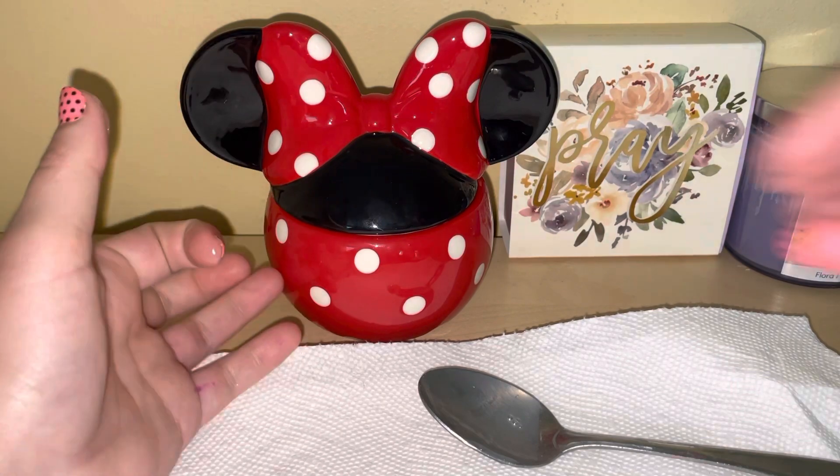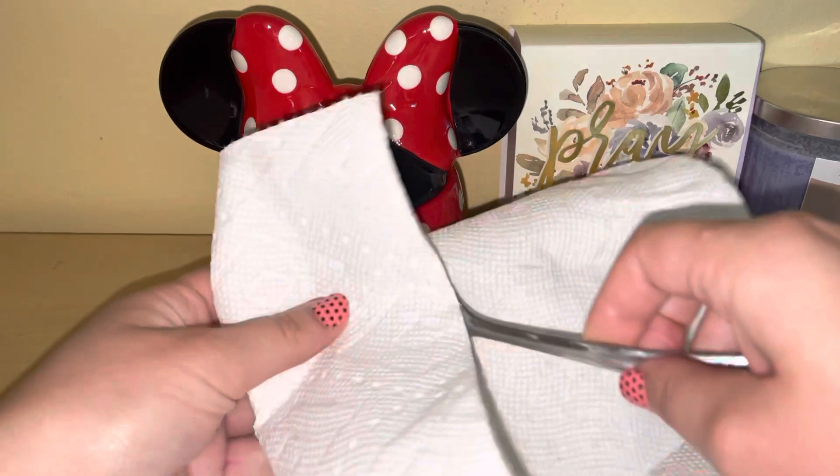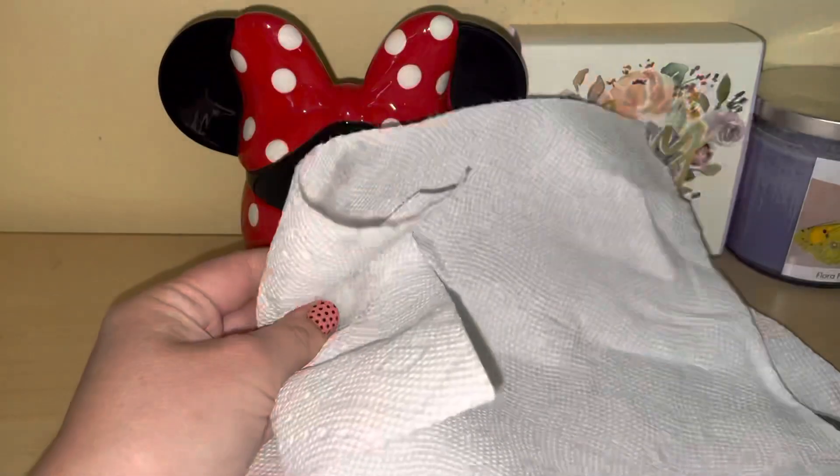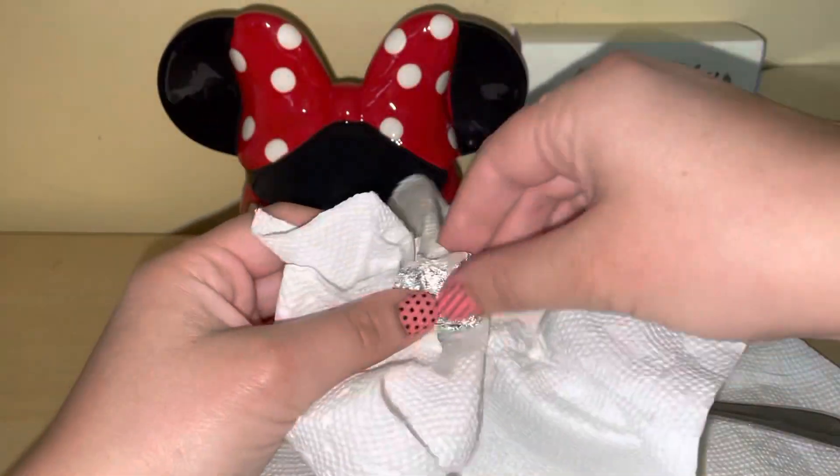I wanted to get this candle for a while but I was waiting for it to go on sale. I love it, but it came broken two times so I had to message them to get another one. I'm going to open it up — it's a little oily as you can see.